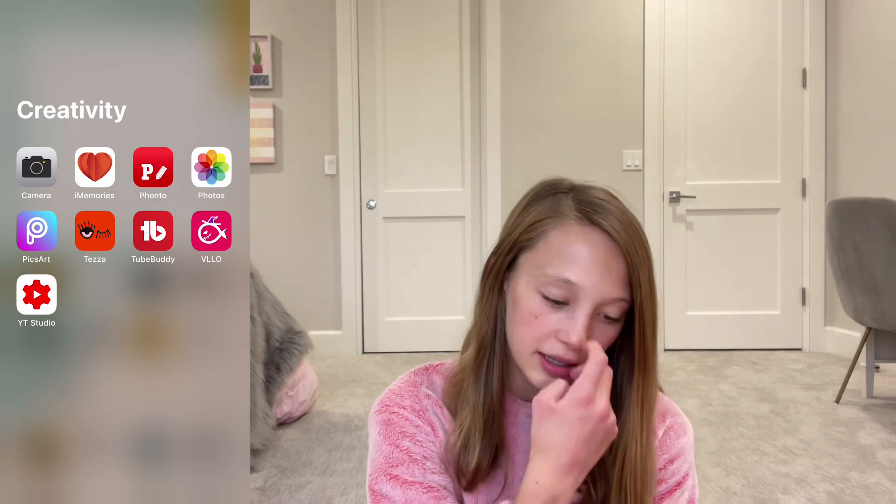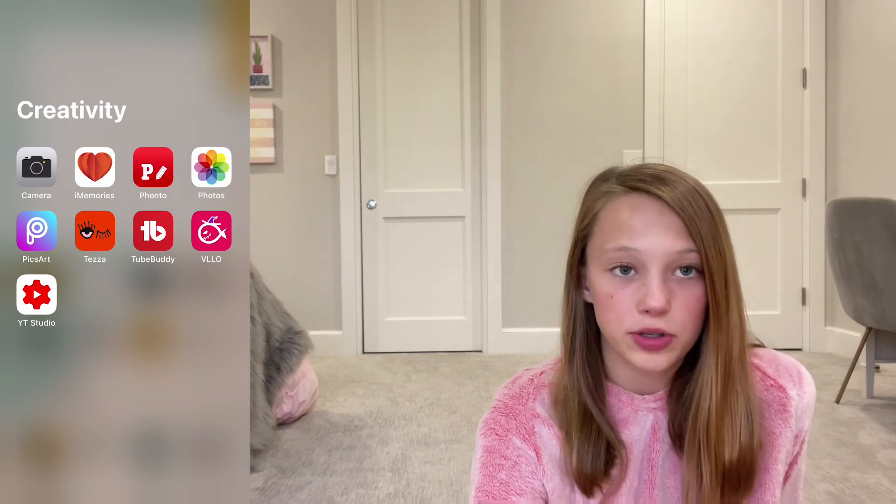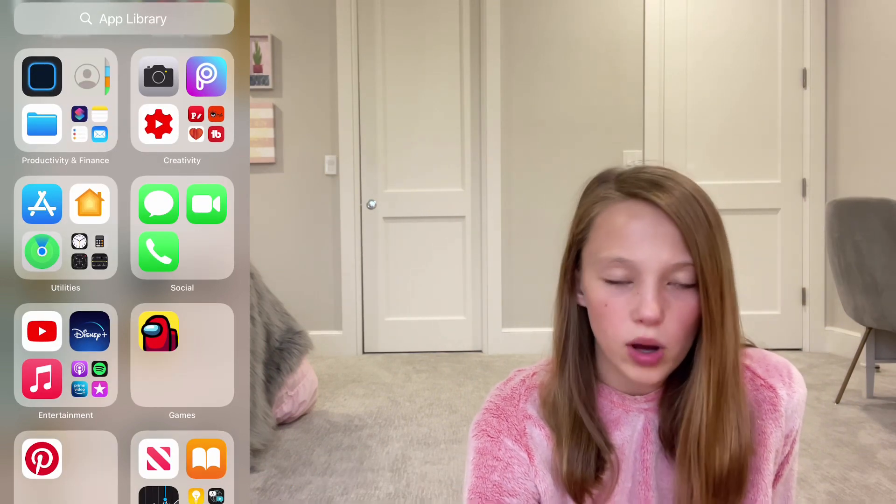In Creativity, I have Camera, iMemories — I love iMemories because my mom has put a lot of stuff in there and it's fun to watch videos of me when I was younger — Fonto, Photos, Pixart, Tezza, TubeBuddy, which I use to find good tags for my videos, Velo, and YouTube Studio.